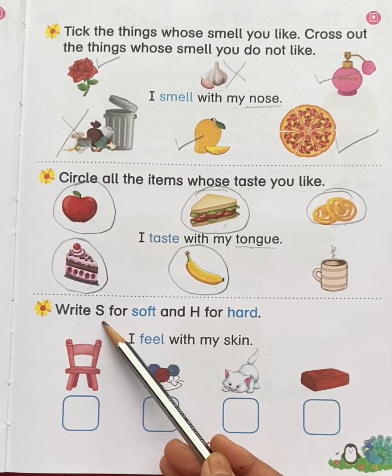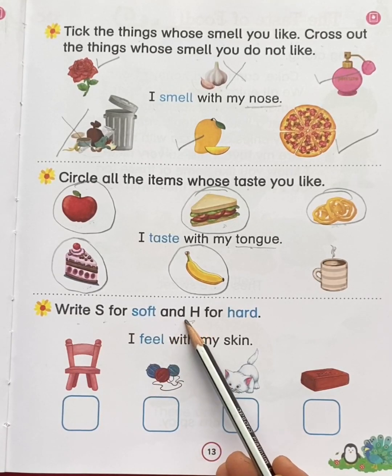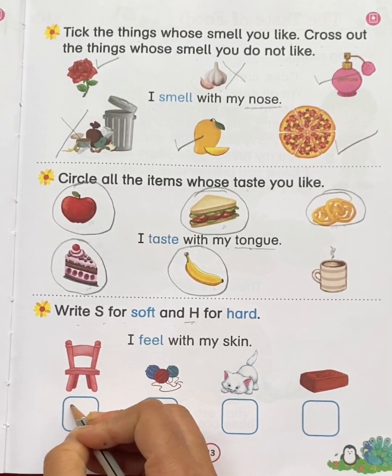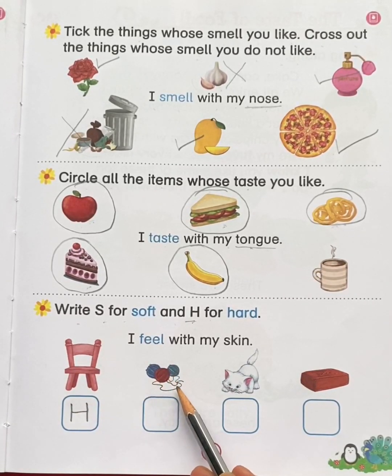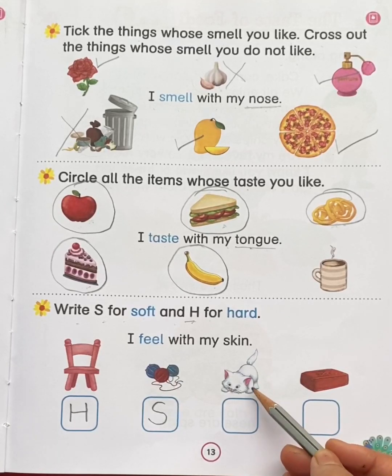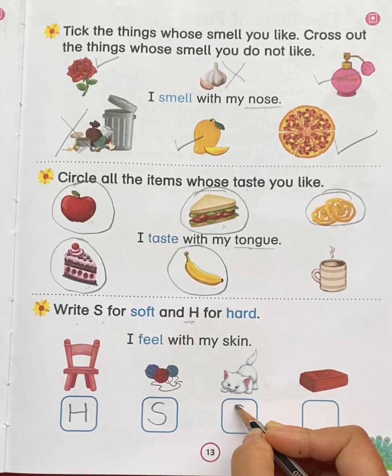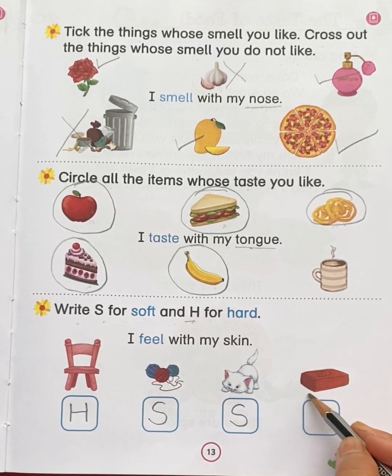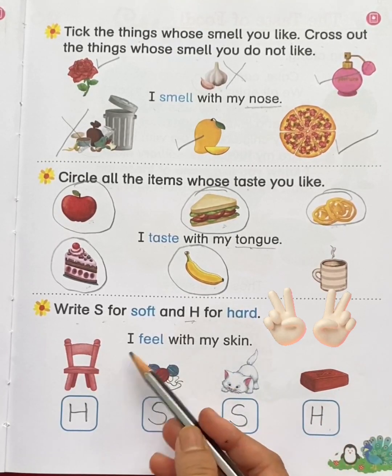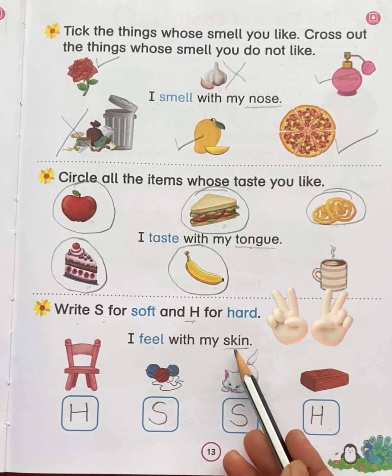Next, write capital S for soft and capital H for hard. This is a chair — is a chair hard or soft? Hard. So write capital H. This is wool — is wool hard or soft? Soft. So write capital S. This is a kitten — is a kitten soft or hard? Soft. So write capital S. This is a brick — is a brick hard or soft? Hard. So write capital H. So I feel with my skin. Skin helps us to feel.